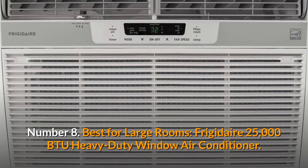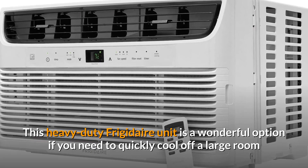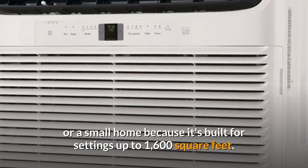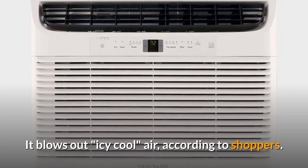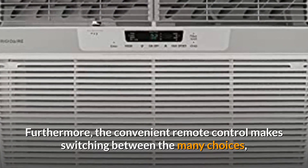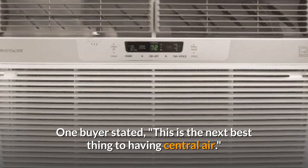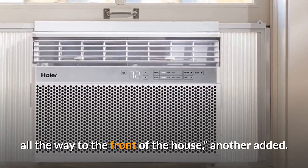Number 8: Best for Large Rooms — Frigidaire 25,000 BTU Heavy Duty Window Air Conditioner. This heavy-duty Frigidaire unit is a wonderful option if you need to quickly cool off a large room or a small home, as it's built for settings up to 1,600 square feet. Just keep in mind that you'll need a 230-volt outlet. It blows out icy cool air, according to shoppers. The convenient remote control makes switching between options such as an energy-saving function and a sleep mode a breeze. One buyer stated: this is the next best thing to having central air — I put this in my living room window and can feel the cool air all the way to the front of the house.